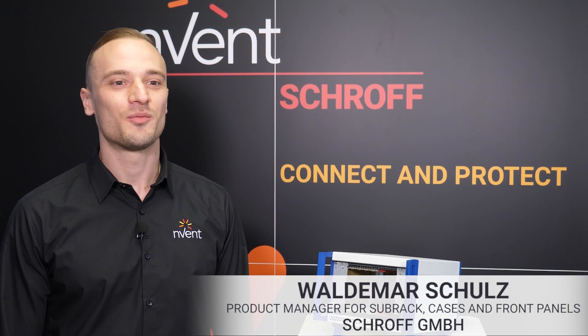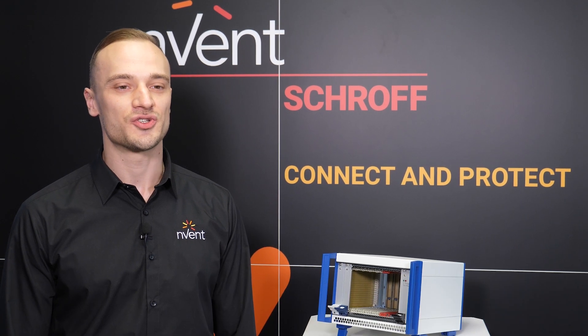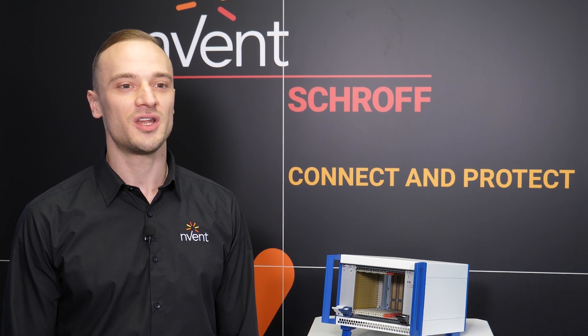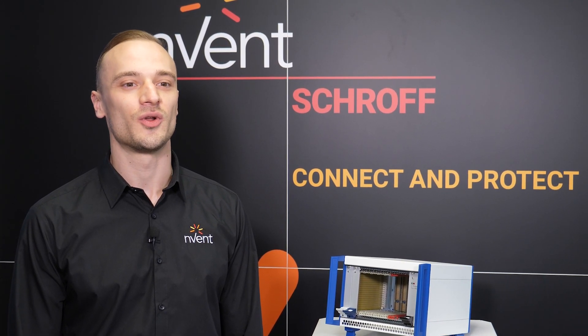Hi, I'm Waldemar Schulz, Product Manager at Eventrof. We will show you which steps are taken to ensure that the mechanical design of your chassis meets environmental challenges, EMC shielding, shock and vibration loads, and external cooling restrictions.